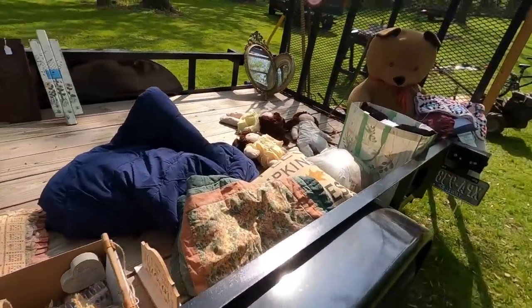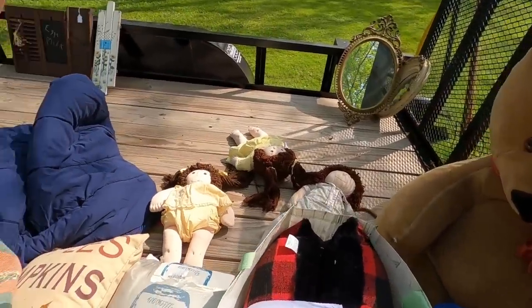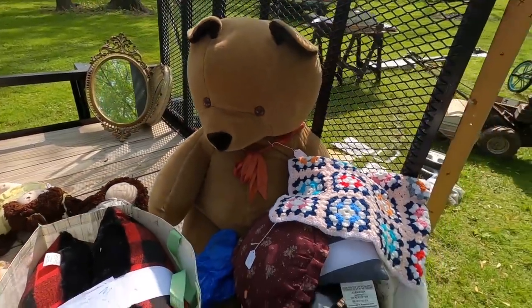I got a big teddy bear over here, some like handmade Cabbage Patch Kids dolls, and a big old teddy.